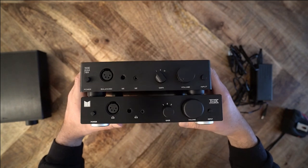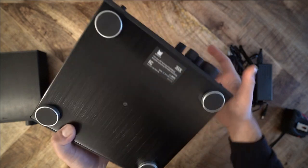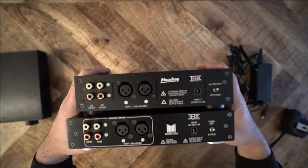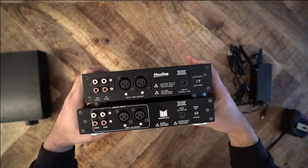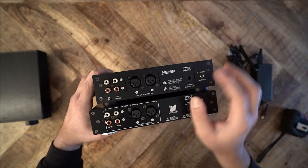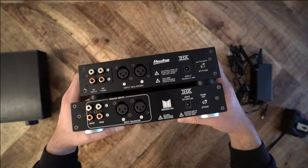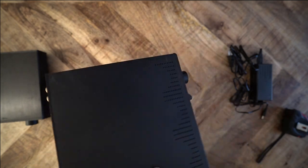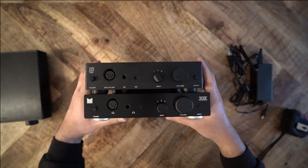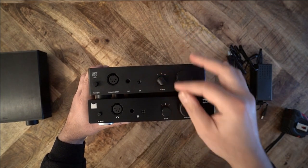But what about the sound? If you're considering any of these THX amplifiers, your question should not be what is the sound signature, because the THX amps should not have a sound signature — they should be transparent. That certainly seems to be the case with the 887. Paired with the SMSL SU-8, you hear neutral sound, which is then altered by whatever headphones you use. Pair instead a warmer DAC like the iFi Zen DAC, and you'll hear a slightly warmer sound signature than the SU-8.